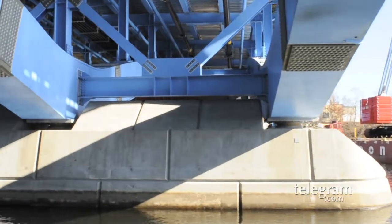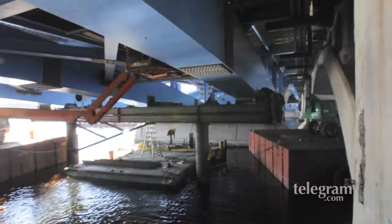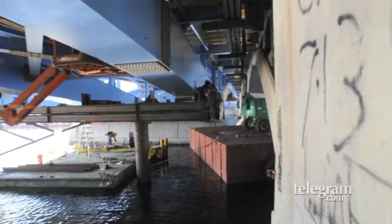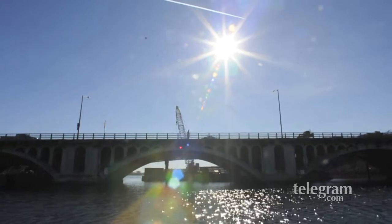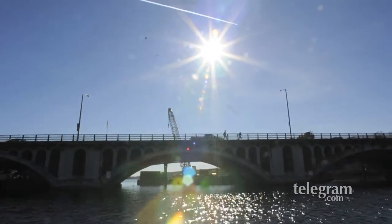The new bridge is ready to open the first phase in mid-January. We will demolish the existing bridge through the winter, then build the second bridge, completing in the summer of 2015, and that will be the completion of the project.